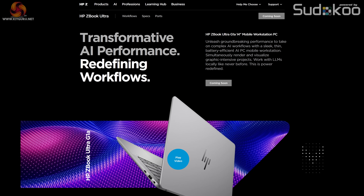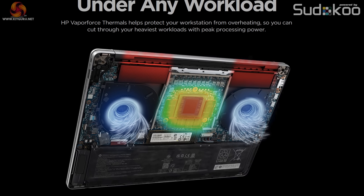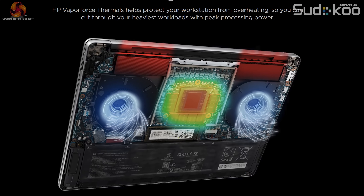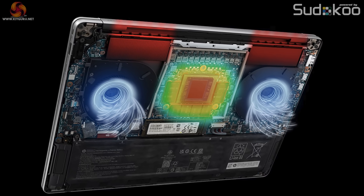It's a similar story with the HP ZBook Ultra G1A, which is a 14-inch mobile workstation. From the render we can see two fans drawing in cooling air, and that huge APU dominates the rest of the chassis — and that's all we know.